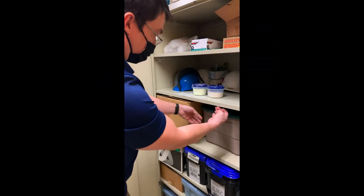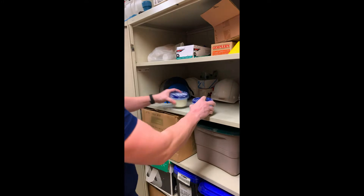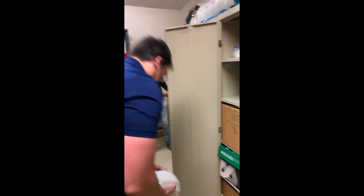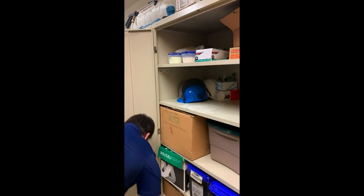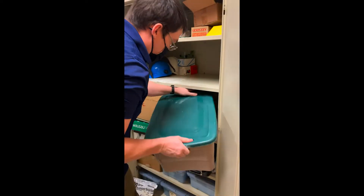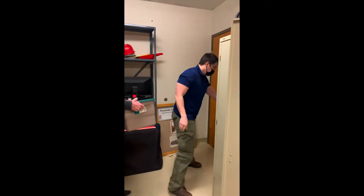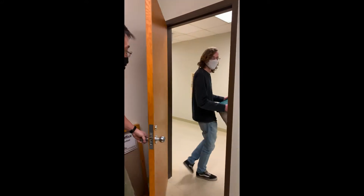Now we're going to revisit that same scenario, but Frank's not going to wear gloves this time. Oh, where is it? There it is, back there. Let me move those out of the way. Hey, how's it going? Not too bad. What are you up to? Not much. Do you think I could grab that tote? Sure, man. Do you mind getting the door? Yeah, sure. Thank you. All right, we'll see you later, man. See you later.